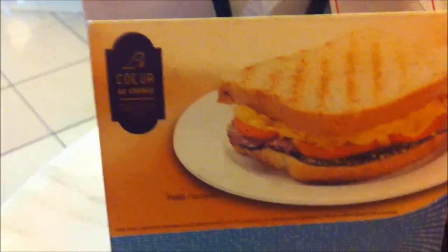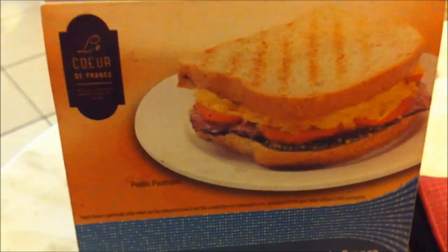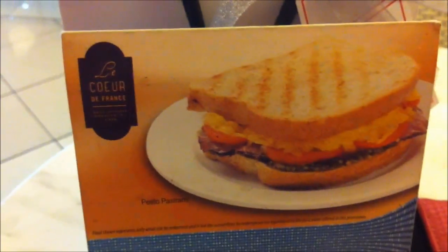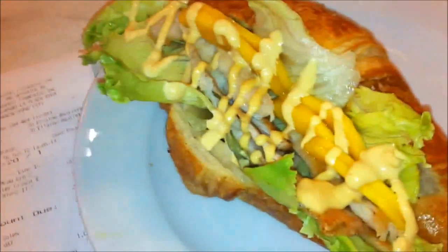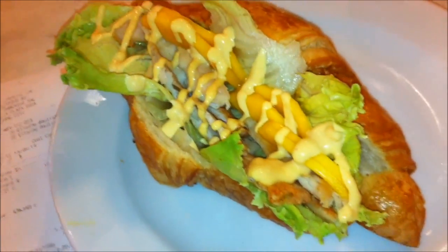I'm having lunch here — I just ordered a grilled chicken and mango dish. This is the grilled chicken and mango croissant that I ordered. I don't know how this is going to taste because it has chicken and mango, and I ordered iced tea for my drink.